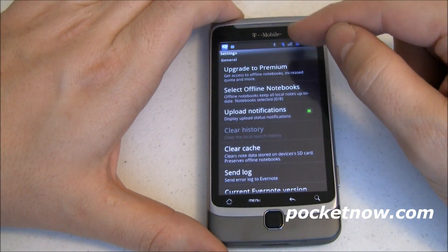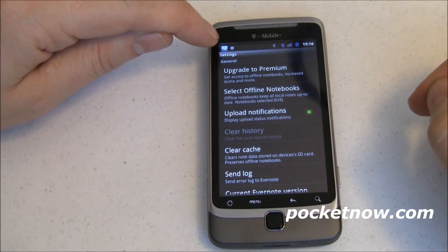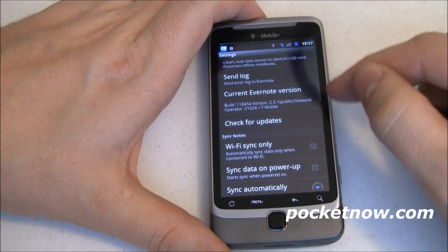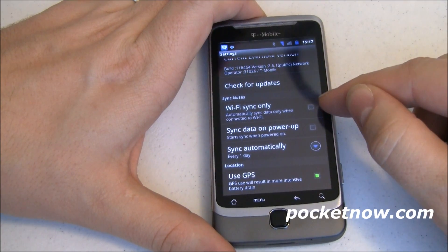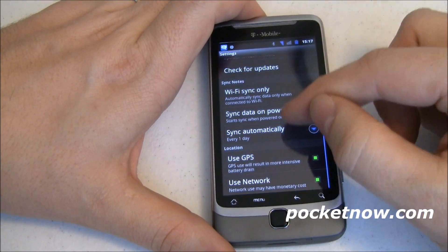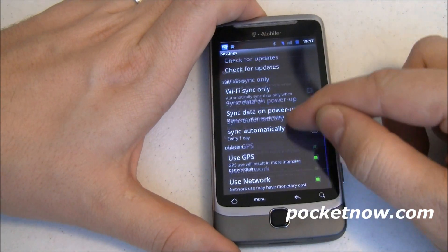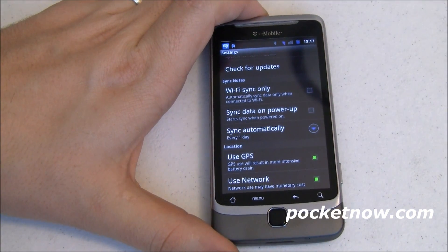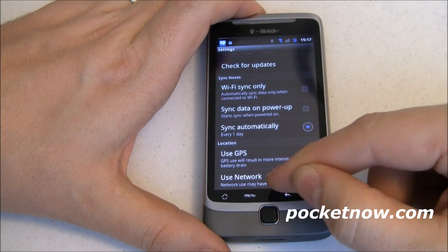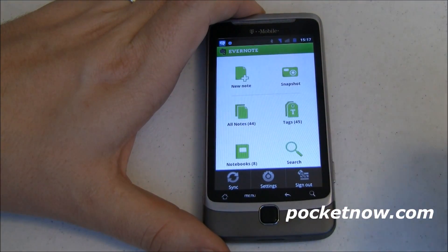You can also select what notebooks you want to synchronize and keep offline. Right now I have none, and it says in order to do that I've got to have a premium subscription. The app itself is free — it's the service I'd be paying for. Upload notifications: I'm going to be notified in my status bar of the upload status. So I write a note, it's local to the device, and it'll let me know in the status bar when it's been synchronized to the cloud. I can clear history, clear cache, send a log to Evernote if something went wrong, check my current version, and check for updates.